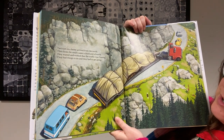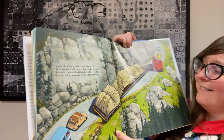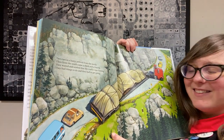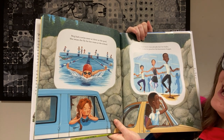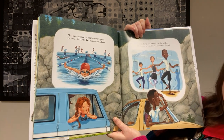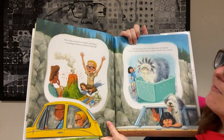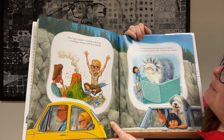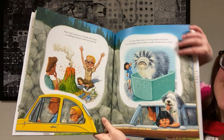Two cars in a hurry arrived from the north, then from the south came a third and a fourth. They waited and wished that the traffic was flowing. They had things to do, and they had to get going. This poor truck driver is now stuck, lodged in the middle of the road, with cars on either side of him. Meg had a swim meet at three at the pool. She swam the fly — that's a kind of swimming stroke — for her team at the school. And Barry was late for ballet. He needed to practice his battement frappé. He seems like a really good ballerino. Pete had a project to finish with Paul, a working volcano with lava and all. And Sue had to be at the dog wash with Bunk, her sheepdog who tried to make friends with a skunk. So they're stuck in the car with a dog that smells like skunk. Ugh.